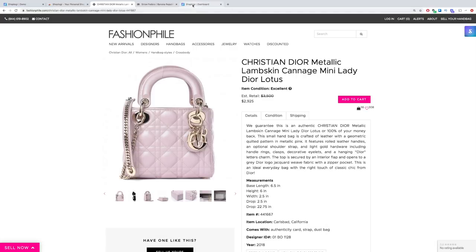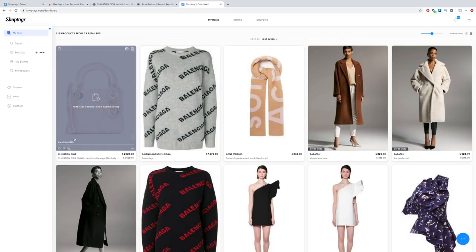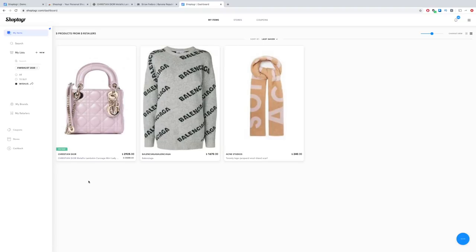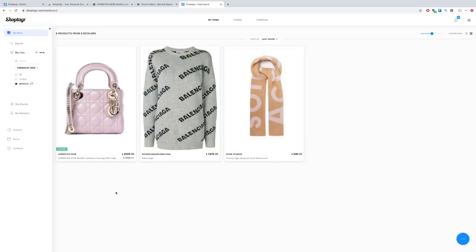Now that I've added the item to my wish list, let's go back to my ShopTiger account. As you can see, it's added the item onto my account, and if you click on 'My List' on the left side, you can see the items you have on your list. So on my wish list 2020, I have my Balenciaga sweater, I also wanted to add another color of the Acne Studio scarf, and I've just added the Lady Dior from Fashionphile.